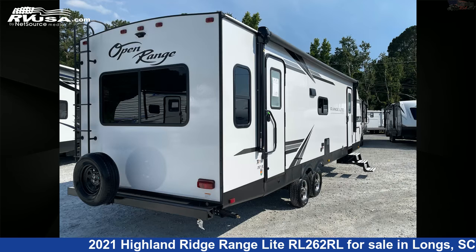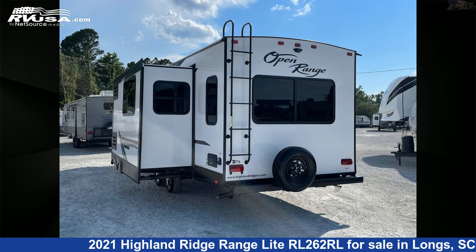This new Highland Ridge is 31 feet 10 inches in length and features one slide-out, sleeps six, CO detector, smoke detector, stove-top burner, TV, air conditioning, and refrigerator.